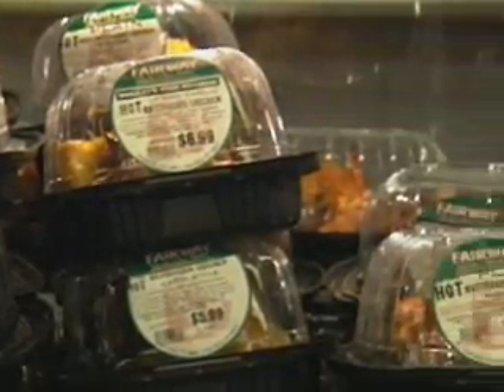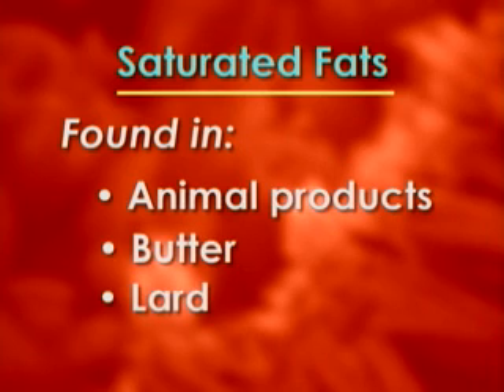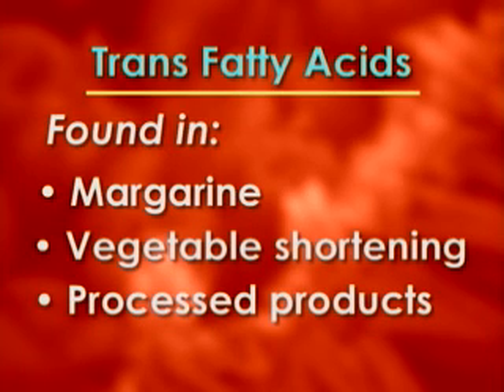Finding the right balance of fats is also important. Fats that are harmful are saturated fat and trans fatty acids. Saturated fat is found in animal products, butter, lard — basically anything that's solid at room temperature is a saturated fat, as a good rule of thumb. Trans fatty acids are found in margarine, vegetable shortening, and most processed products like cookies, cakes, and crackers. They act like saturated fats in the system and are both promoters of obesity — which is a cancer risk — and of cancer itself.